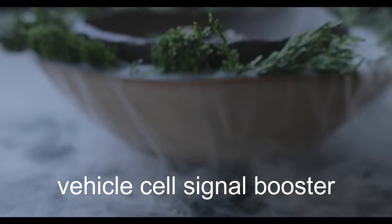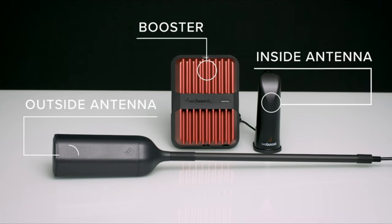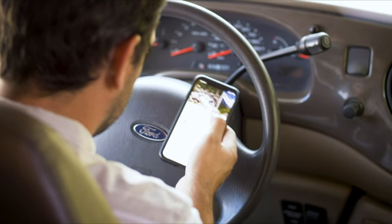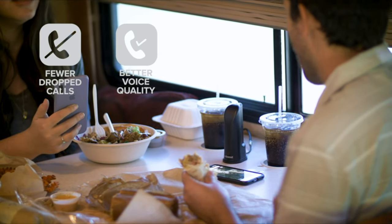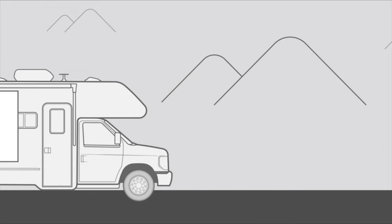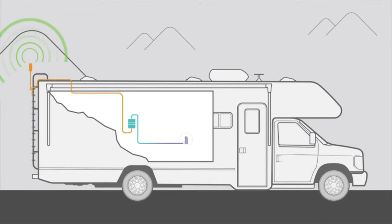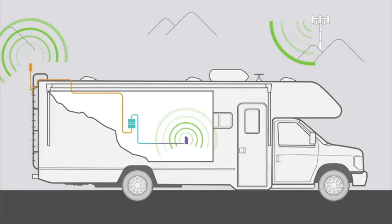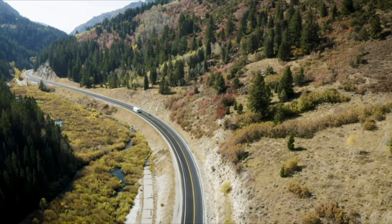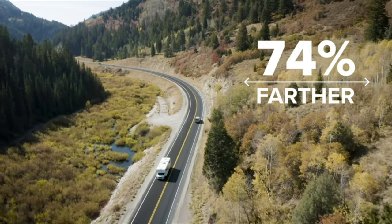Number 7: WeBoost Drive Reach RV — Vehicle Cell Signal Booster. Stay connected on every adventure. The Drive Reach RV by WeBoost is the most powerful multi-user cell signal booster available for when you're on the road and parked. With the Drive Reach RV, you and your crew can experience fewer dropped calls, better voice quality, faster network speeds, improved audio and data streaming, and greater hotspot capability throughout North America. It uses an outside antenna to pick up a cell signal, passes it to the booster where it is amplified, and the boosted signal goes to the in-vehicle antenna where it is broadcast to your device. The Drive Reach RV can reach cell signals up to 74% farther away than the next most powerful RV booster.